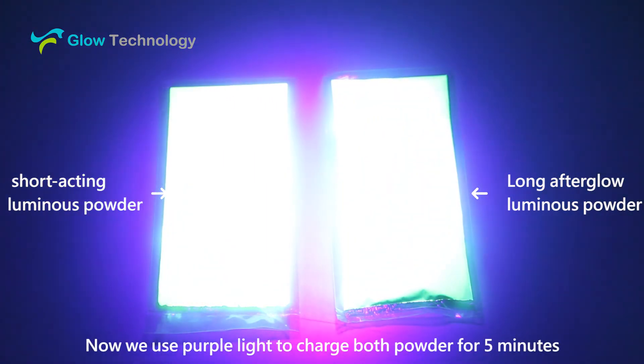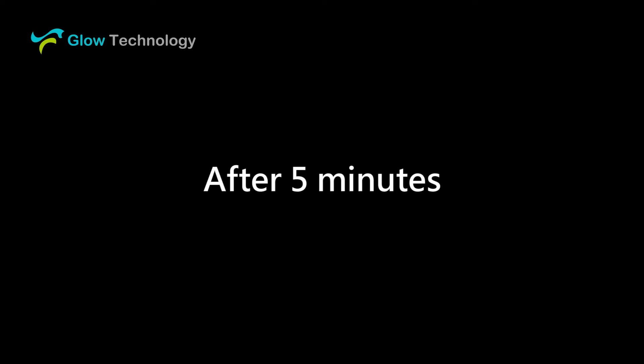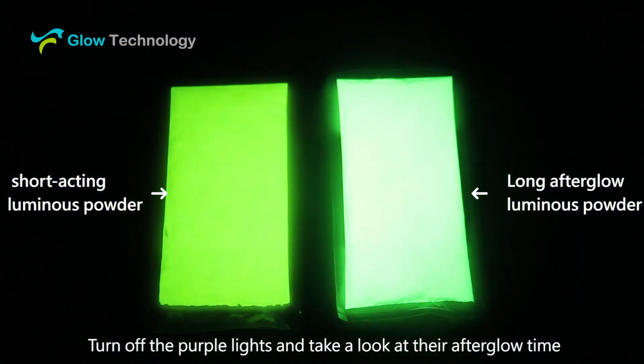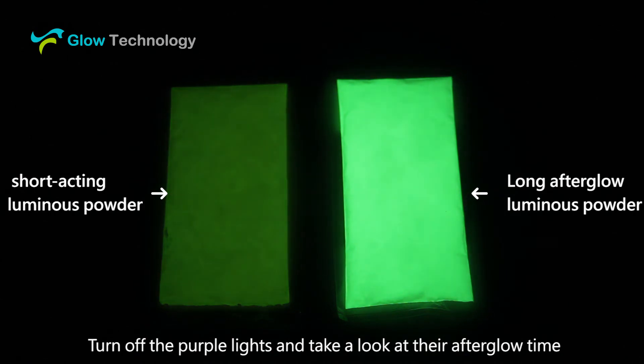Now we use purple light to charge both powders for five minutes. Then we turn off the purple lights and take a look at their afterglow time.